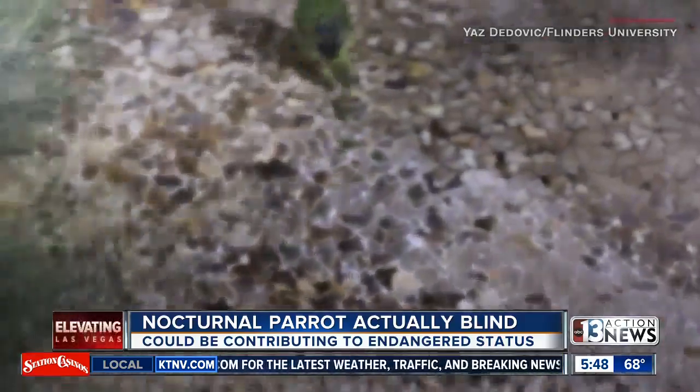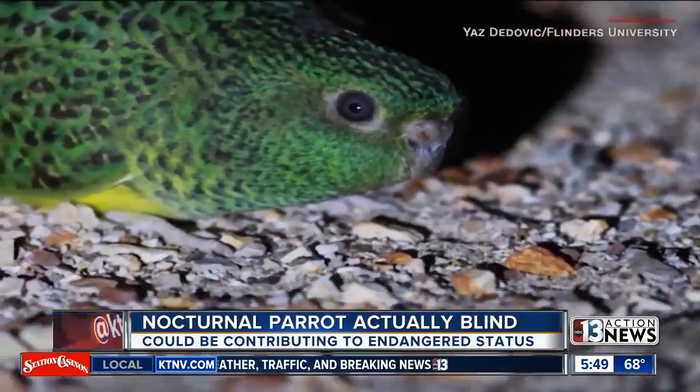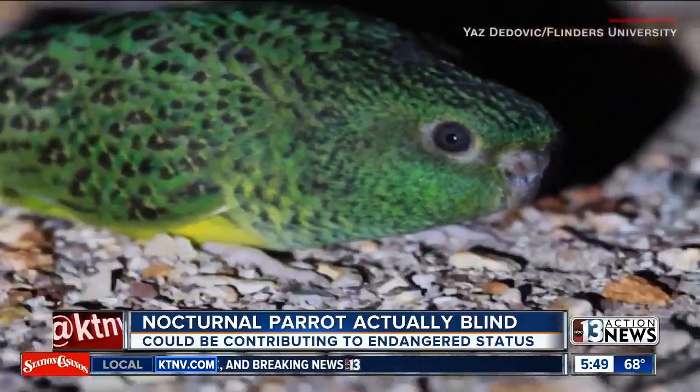In fact, researchers believe the fact that the night parrot isn't adapted to nightlife could be contributing to its critically endangered status.